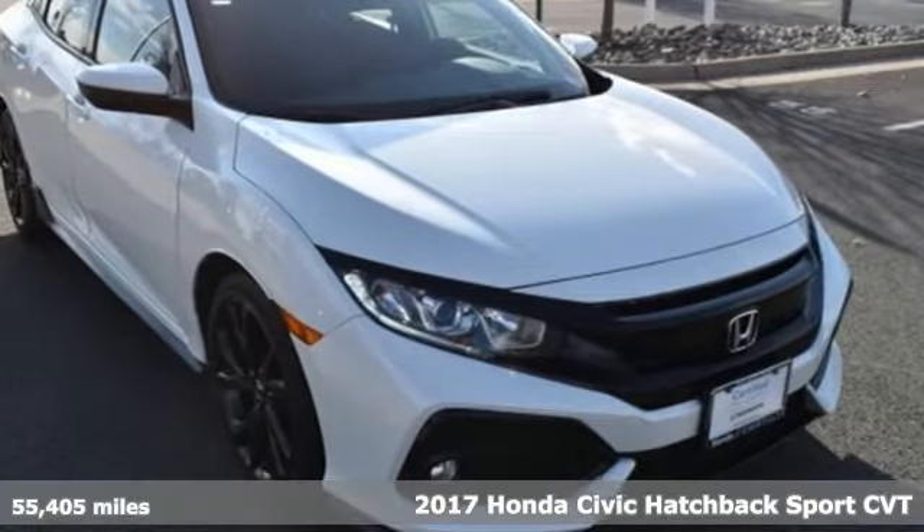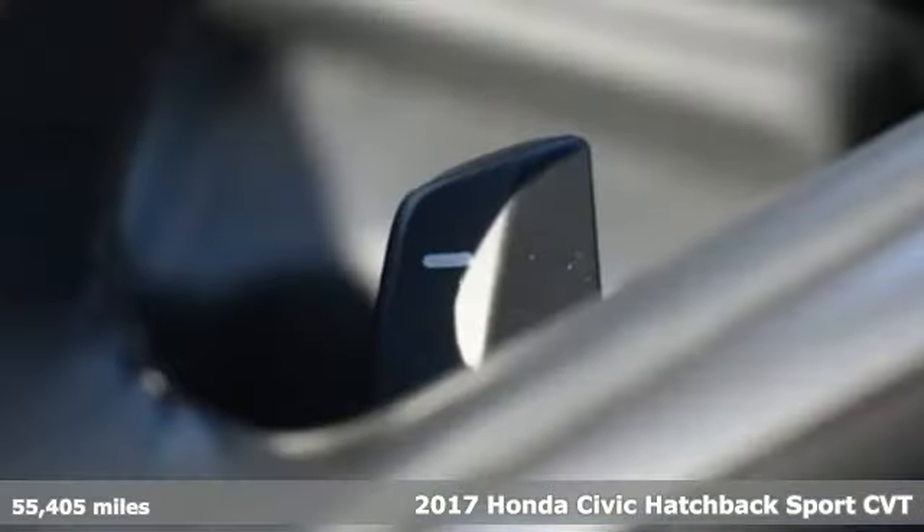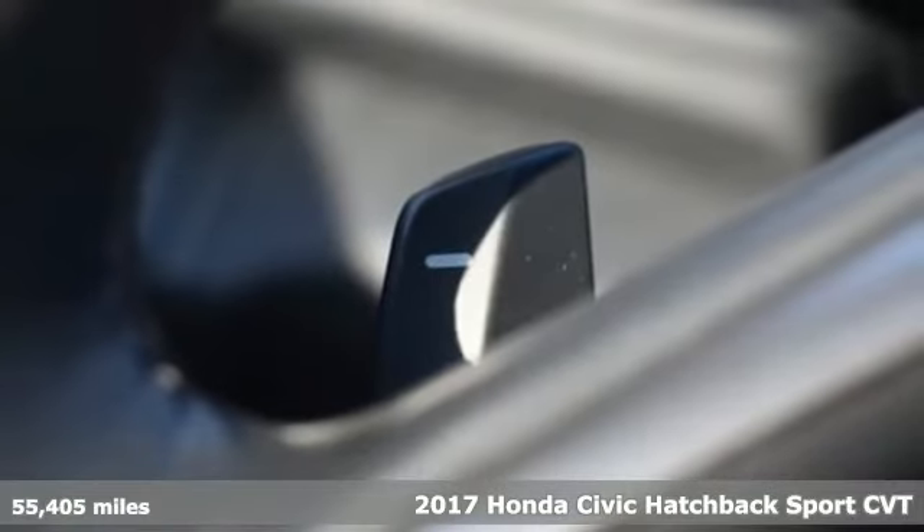It's a 2017 Honda Civic Hatchback. It's a Honda, so longevity comes standard.